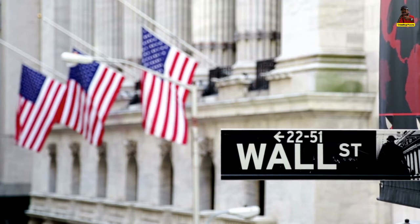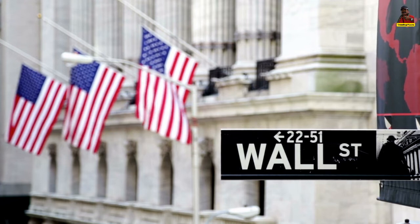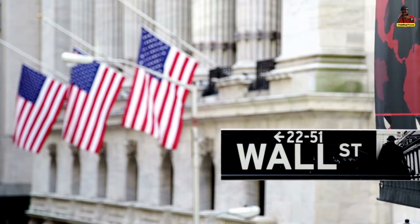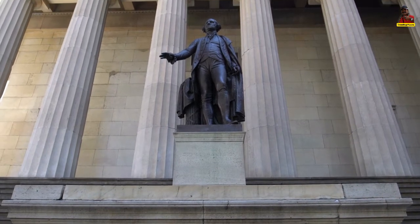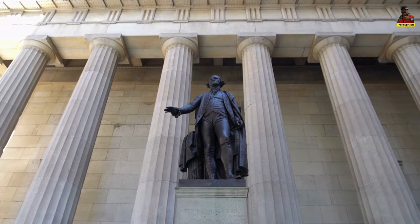Several early skyscrapers were built on Wall Street in the 20th century, notably Forty Wall Street, which was once the world's highest structure. Trinity Church is a historic parish church of the Episcopal Diocese of New York, located at the corner of Wall Street and Broadway in New York City's Financial District.